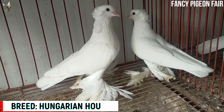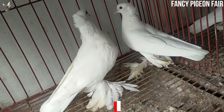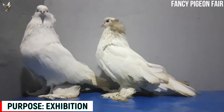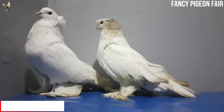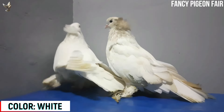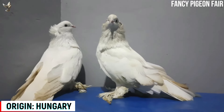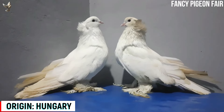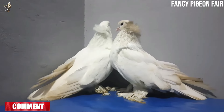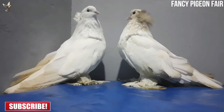Giant Hungarian House Pigeon. Now showing a white pair of Hungarian Giant House Pigeons. The Hungarian Giant House Pigeon is one of the oldest pigeon breeds in Hungary. They were given the nickname 'Queen of Pigeons' and have been a common breed in Nagyfold for hundreds of years. Their ancestors most likely came from Turkey and were naturalized during the era of Turkish occupation of lower Hungary.